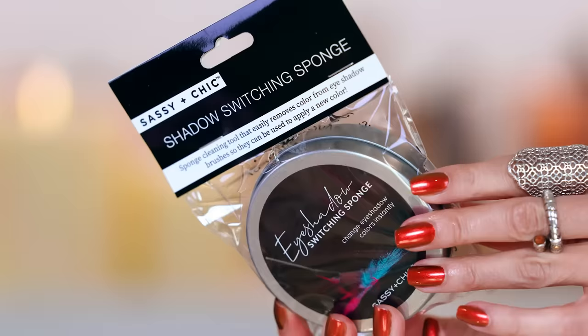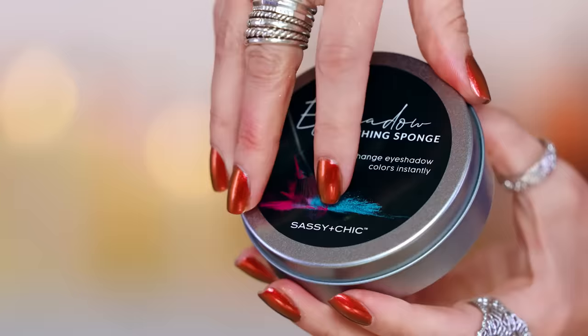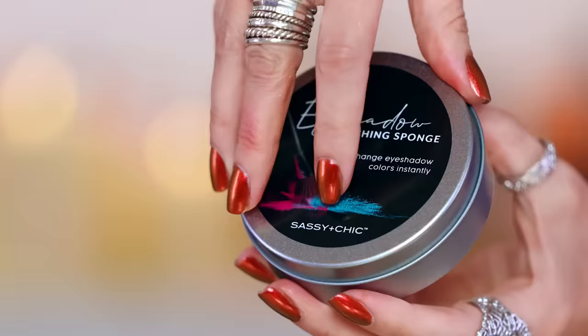I'm absolutely so excited to see this at Dollar Tree — the eyeshadow switching sponge. I bought a backup and I'm happy I did. It works great. This is so nice if you want to switch up the use of whatever makeup brush you have on hand. This allows you to not have that moment where you have gone in a deep espresso brown with a crease brush and you go into a lighter shade. If you have one of these on your vanity, it becomes easy habit to just swirl the brush in here and it removes the pigment. It's amazing.